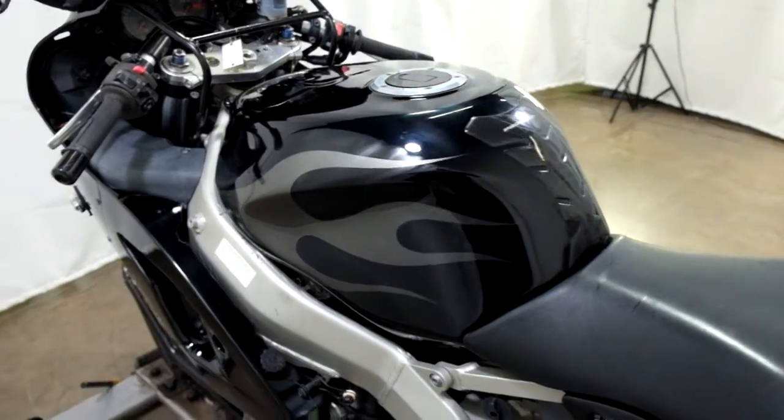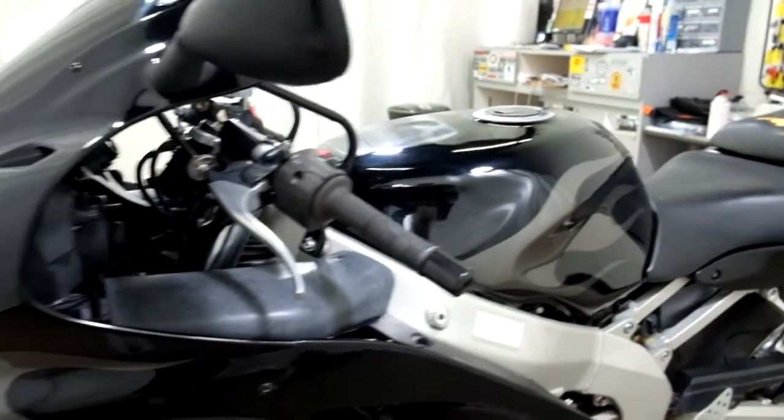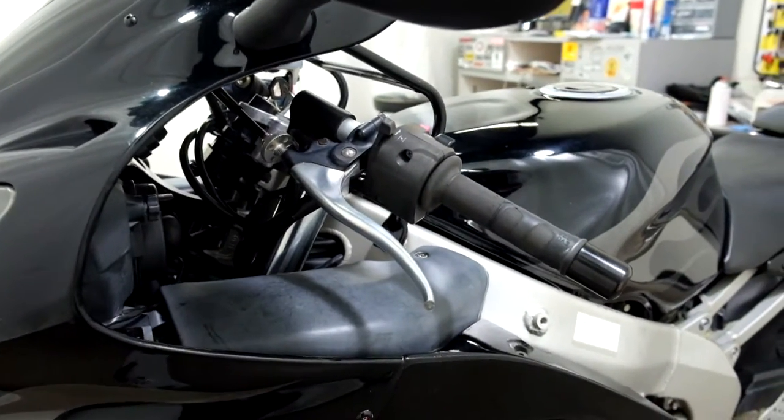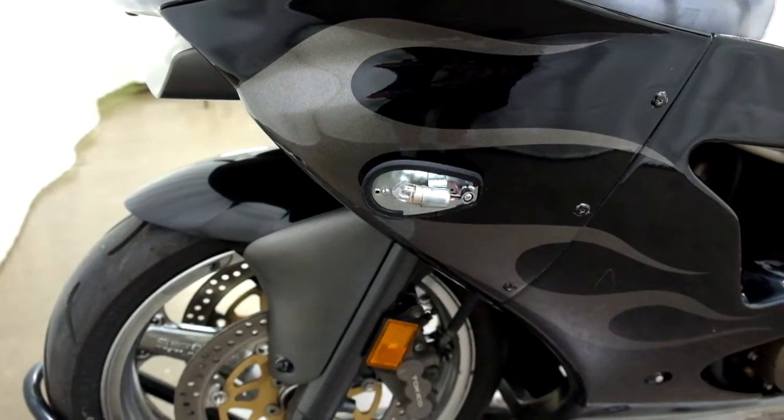And again, tank pad. This side again, we've got the mirror and the bar end. This time it broke the tip off the lever. And it looks like it knocked — I'm going to guess that's what knocked the cover off the signal.